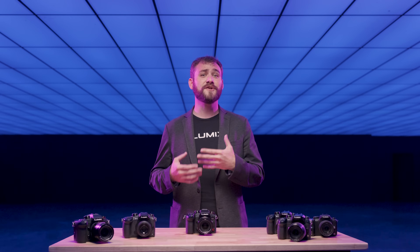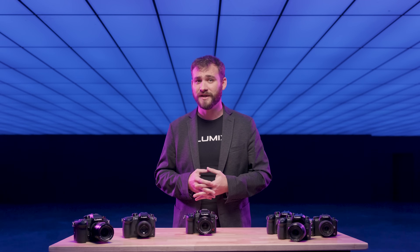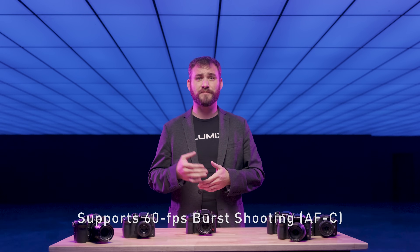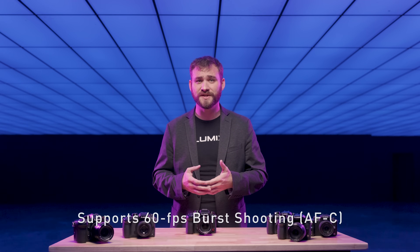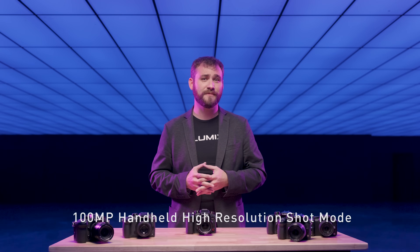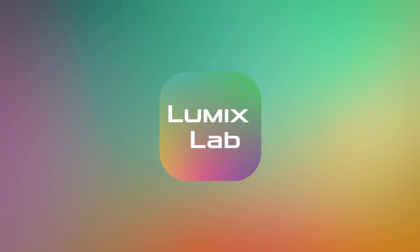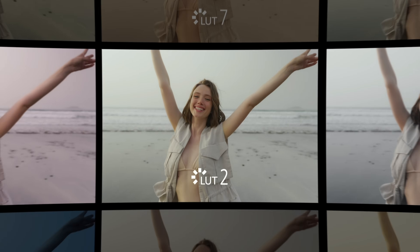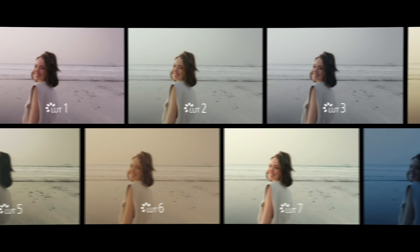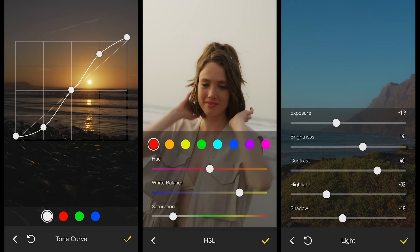The Lumix GH7 also inherits professional features from the Lumix G9 Mark II, such as 60 frames-per-second burst shooting in autofocus continuous and 100-megapixel handheld high-resolution shot mode. Additionally, the newly announced Lumix Lab is compatible with the GH7, enabling ultra-fast connections with your smartphone and LUT-applied images for quick turnarounds.